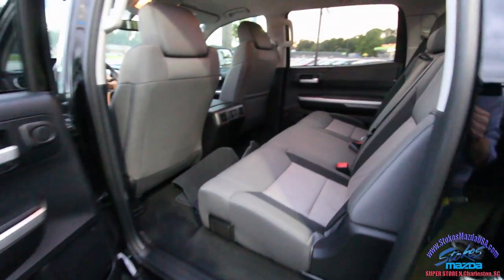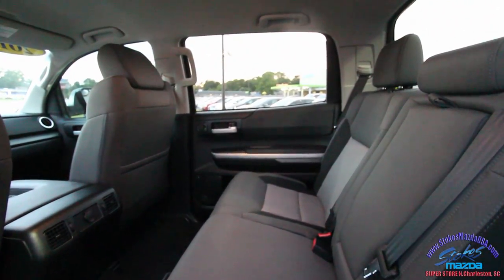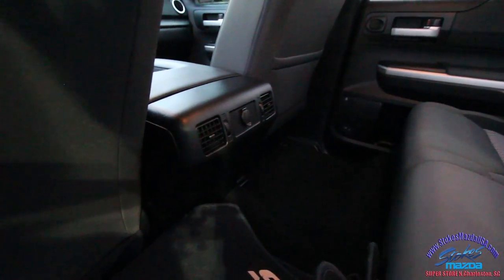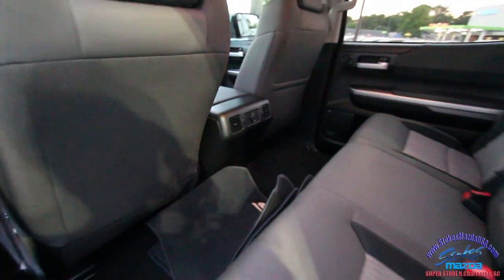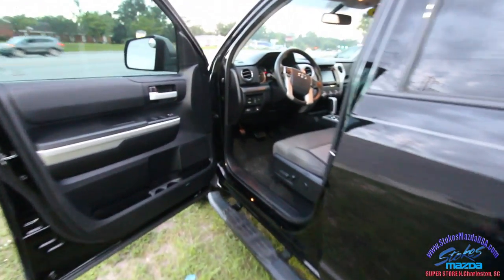The Toyota Tundra — this thing looks mean coming down the road. Look at all the room in the back — Shaquille O'Neal and Peyton Manning could sit back here with plenty of headroom up top. There are also rear air vents to keep the friends, family, and kids nice and cool.